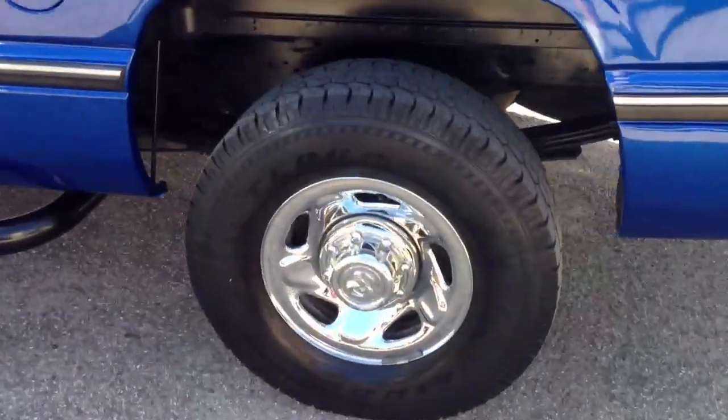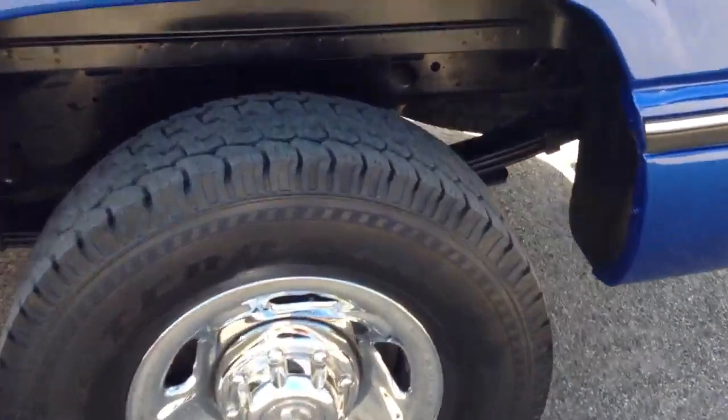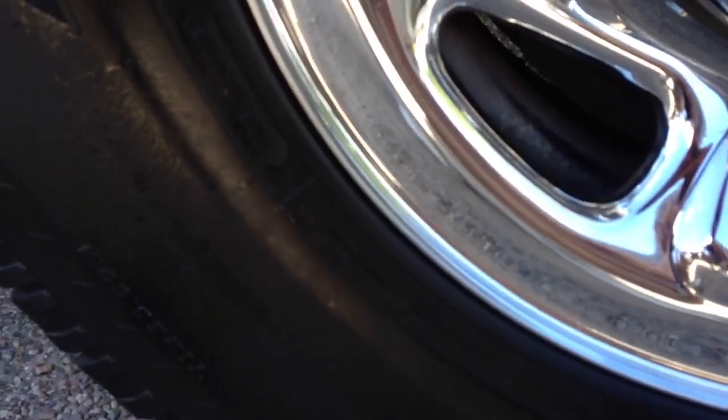Honestly, I was very surprised at what I saw when this came back from paint and detail. This tire is completely gone. I believe we're looking at 16-inch tires — LT 265/75/16.